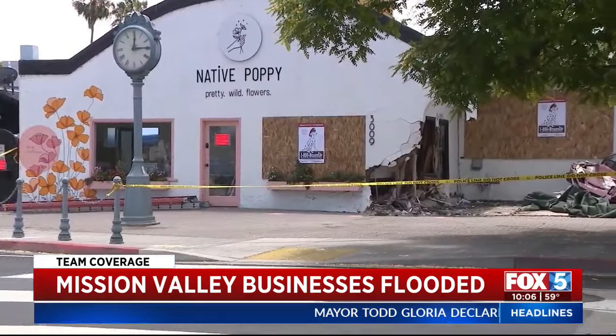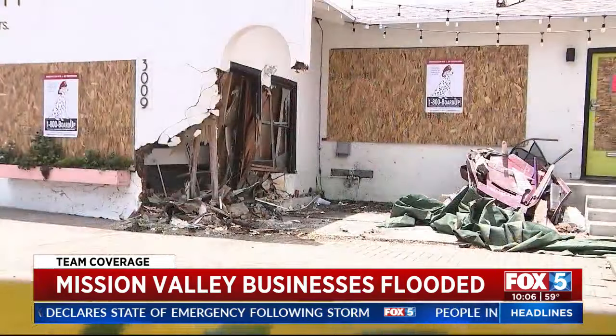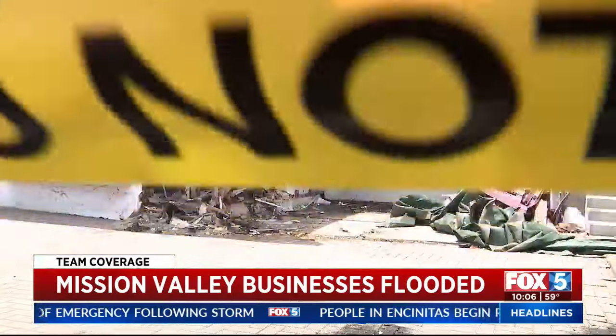And to make matters worse, in 2022 a car crashed into Native Poppy's South Park location, causing a six-month closure — something the owners say they're still recovering from. So they are now really leaning on the community.